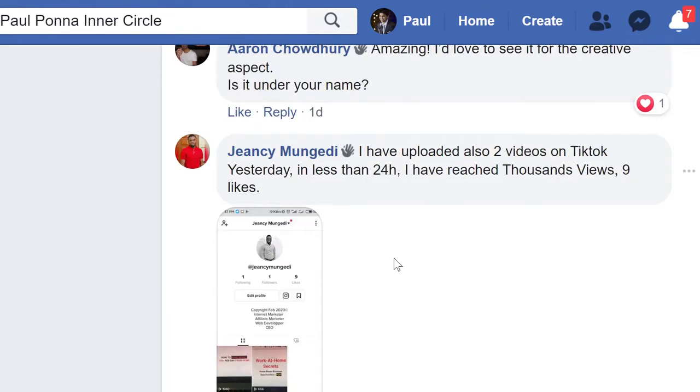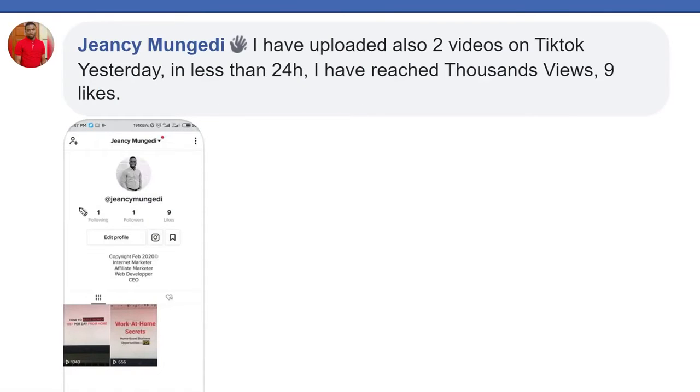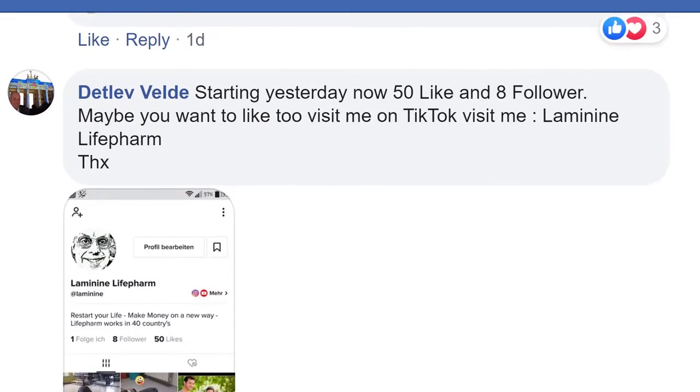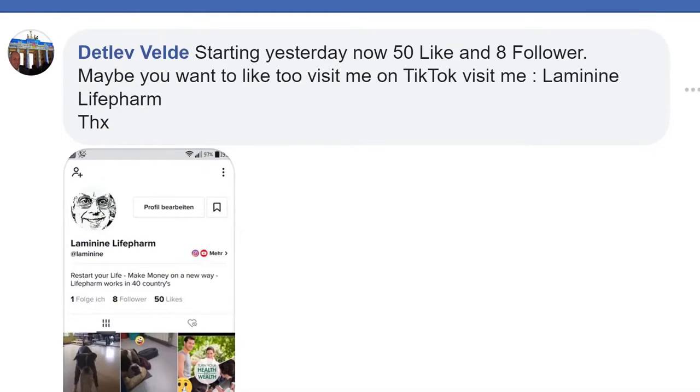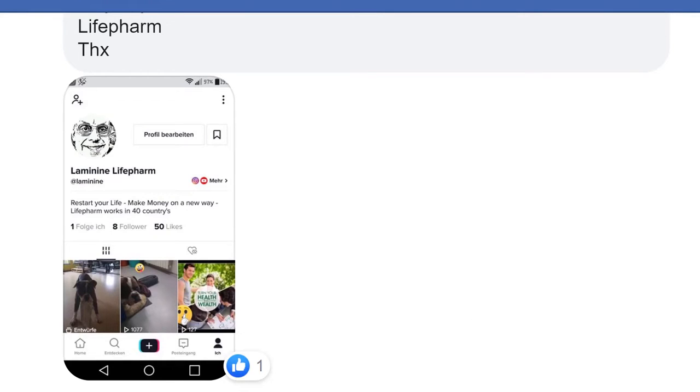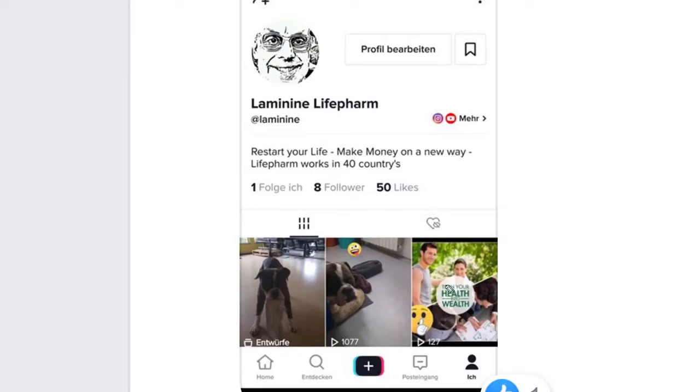Scrolling down, this is another member, just about a day ago. He's already gotten about 1,000 views for his very second video and a few hundred for his first video. And here is another person — his very first video got 127 views, but his very second video got 1,077 views.